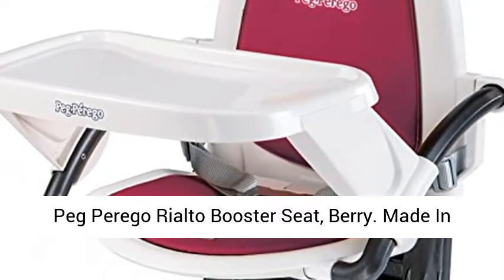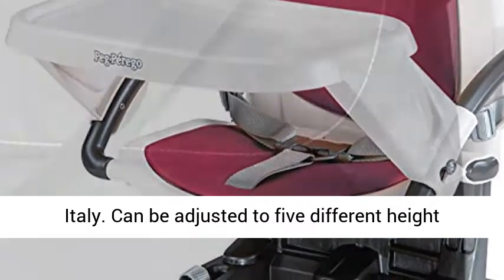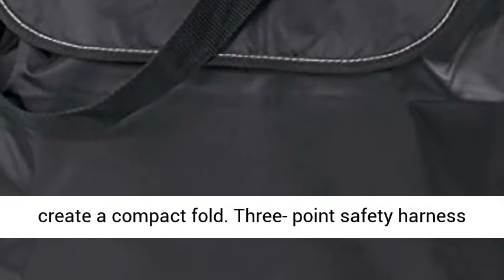Peg Perego Rialto Booster Seat. Made in Italy. Can be adjusted to five different height positions. Seat back and base fold easily to create a compact fold.